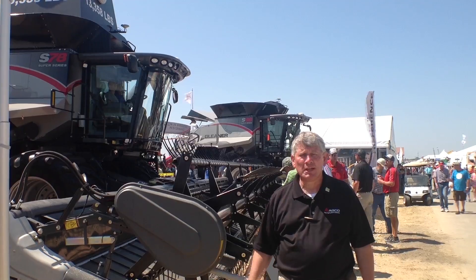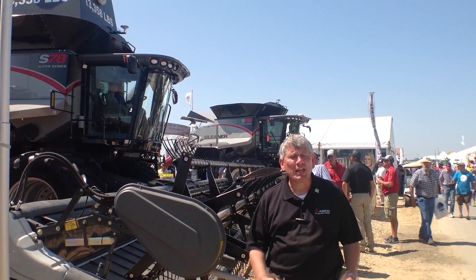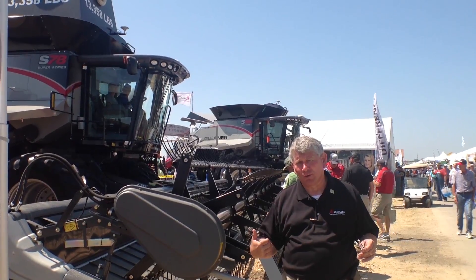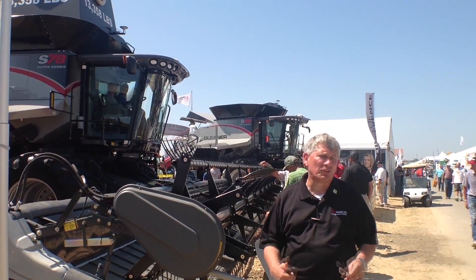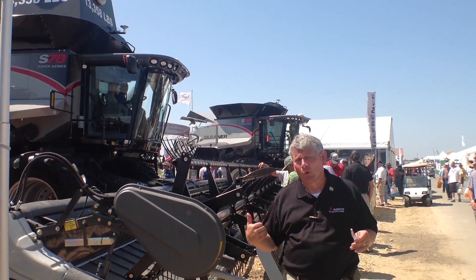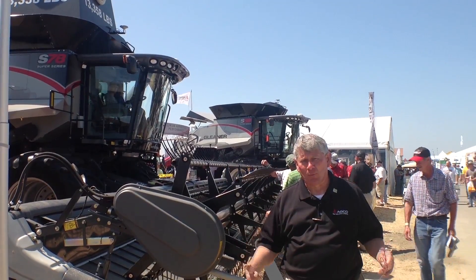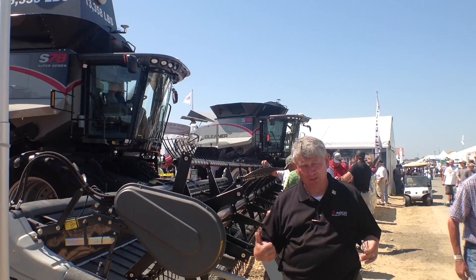The dynamics of harvesting have changed. The new S78 and the new S88 feature new power — a 9.8 liter 7-cylinder engine. That 9.8 liter 7-cylinder engine now cranks out horsepower that gives us a maximum boost substantially greater than we ever had on the old S7 series Combines.